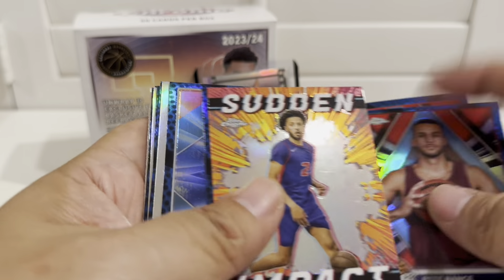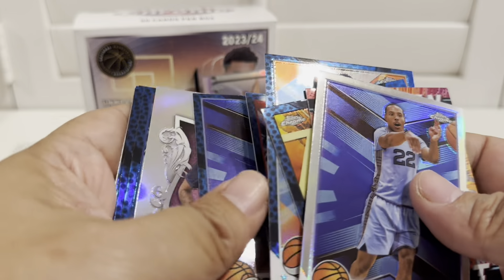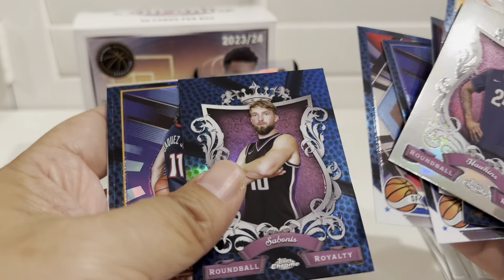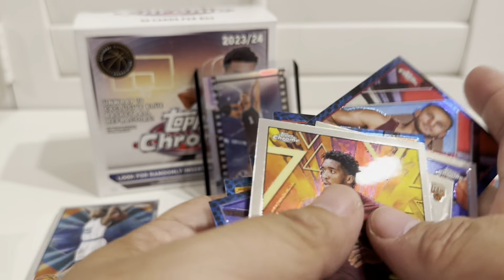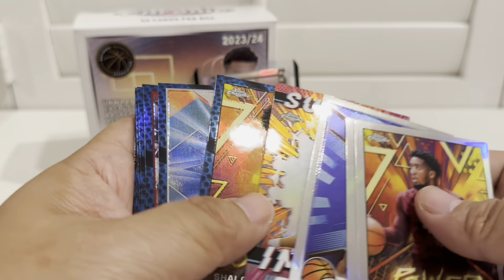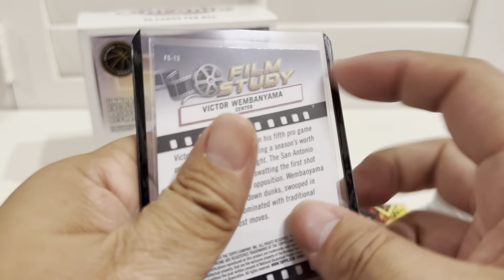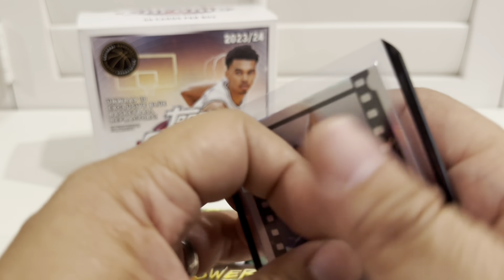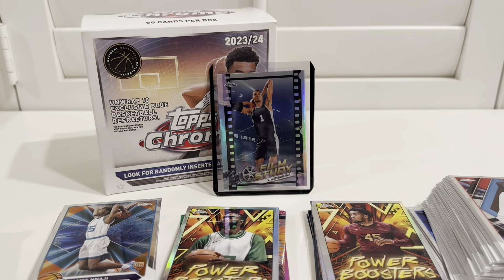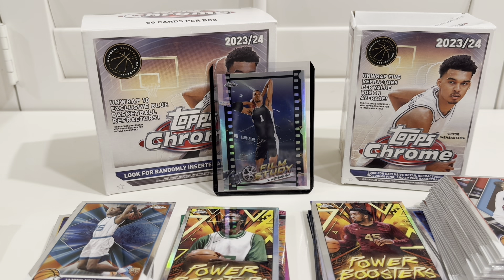Tough boxes. Let's recap: we got a bunch of blue - it could be an insert blue or just a normal base blue. So you get two blues in every pack and one silver. Two, three, four - five silvers and ten blues total. The highlight is the Film Study Wembanyama card. See you guys next time - don't forget to like and subscribe and let me know what you think about this product, the mega box or the blaster. Bye bye!